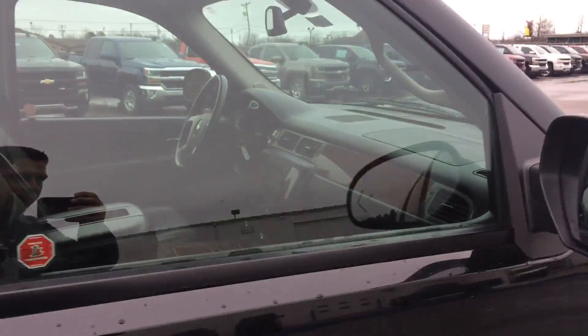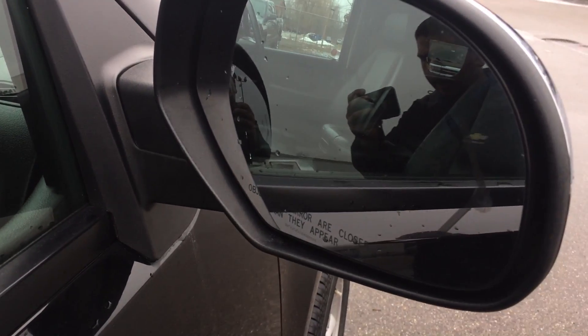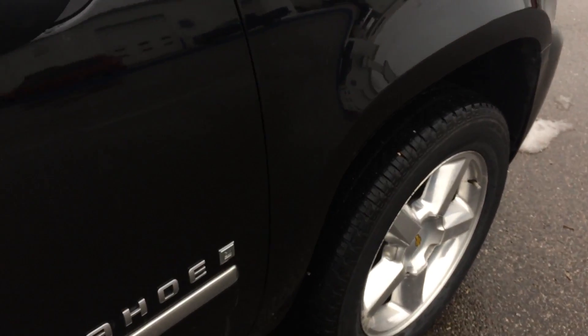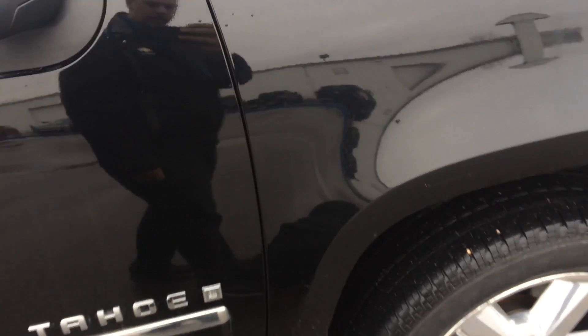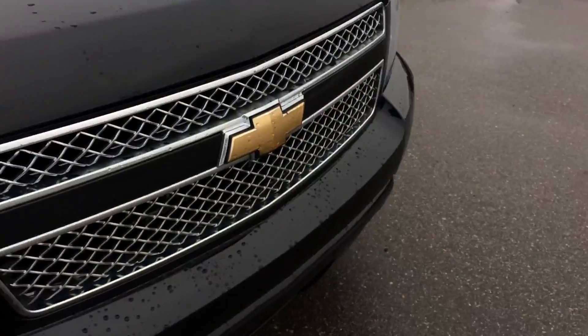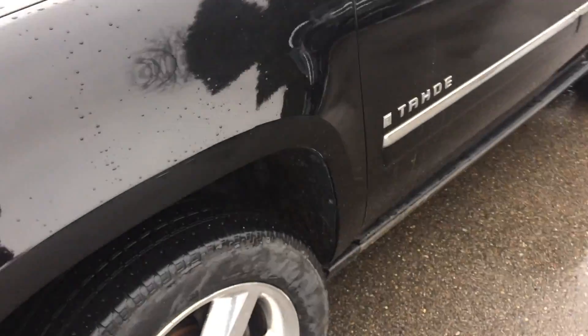Tires look good as well. Another cool feature — this has blind spot detection. If there's a vehicle in your blind spot, it's going to light up a yellow color in your mirror, giving you a heads up that someone is there — great for changing lanes. Nice tires as well. Walking around the outside, a few things here and there, nothing crazy. Most importantly, no rust or anything that I've seen starting to develop.